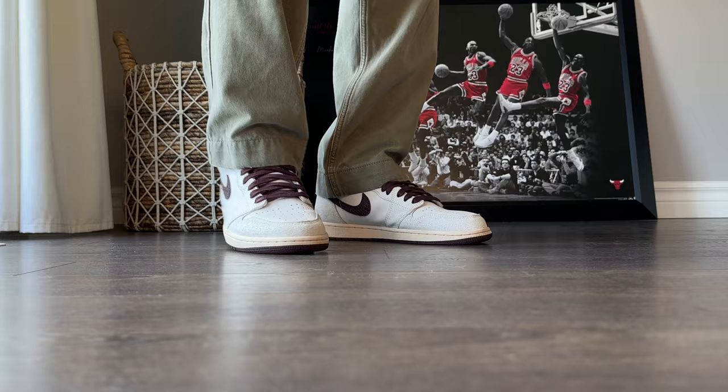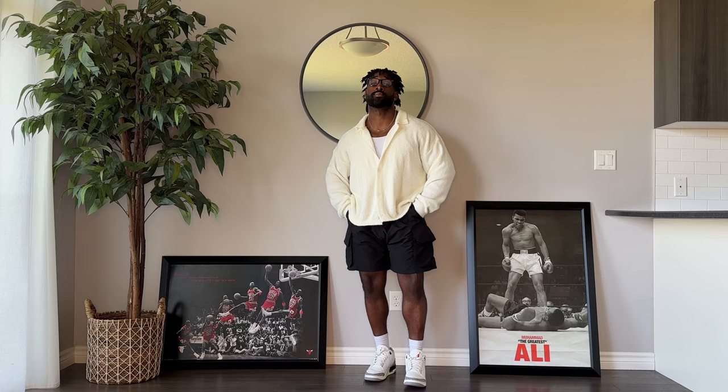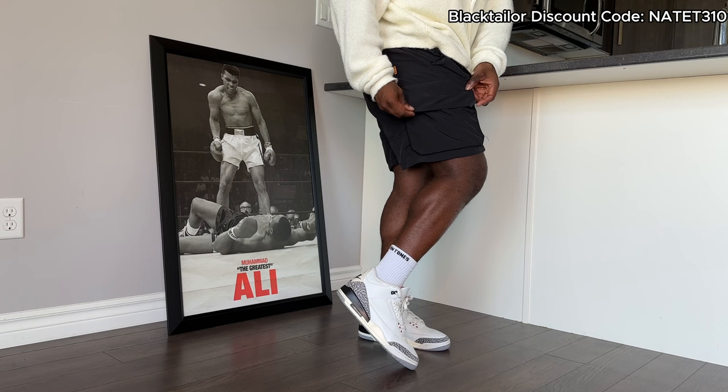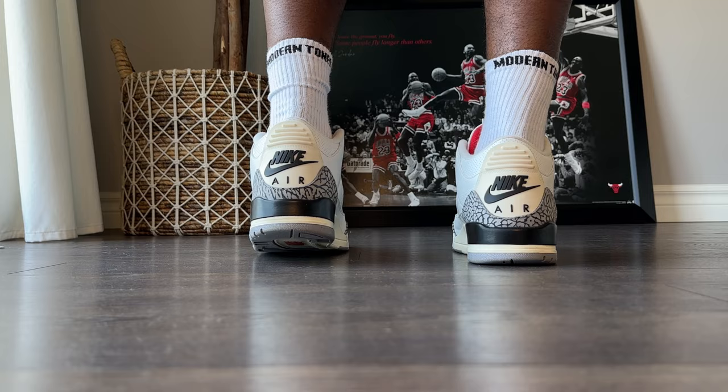This next outfit is definitely one I would wear on a casual dinner date. We got this nice polo knit cardigan from Boohoo Man, layered with yet another tank top — love this combo for the summertime. And then another pair of black tailored shorts, and my current pick for sneaker of the year, the Jordan 3 White Cement. Heavy in the summer rotation.